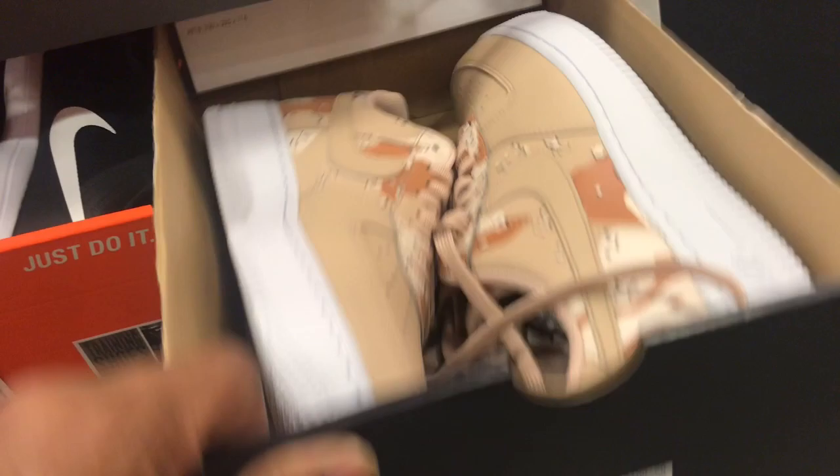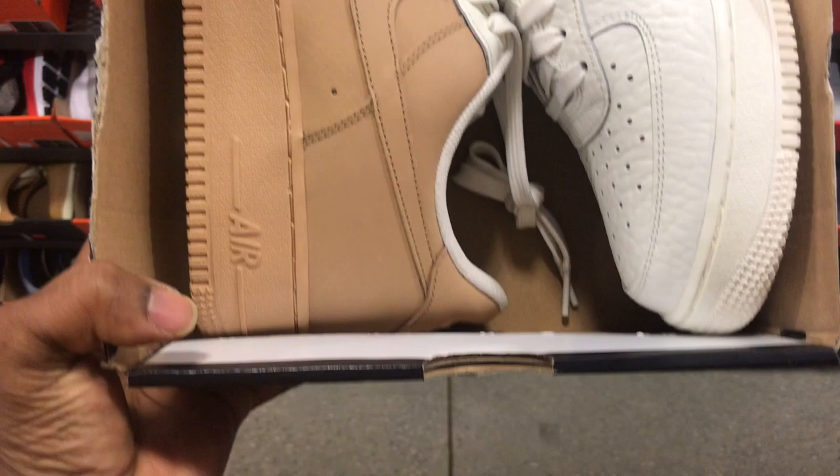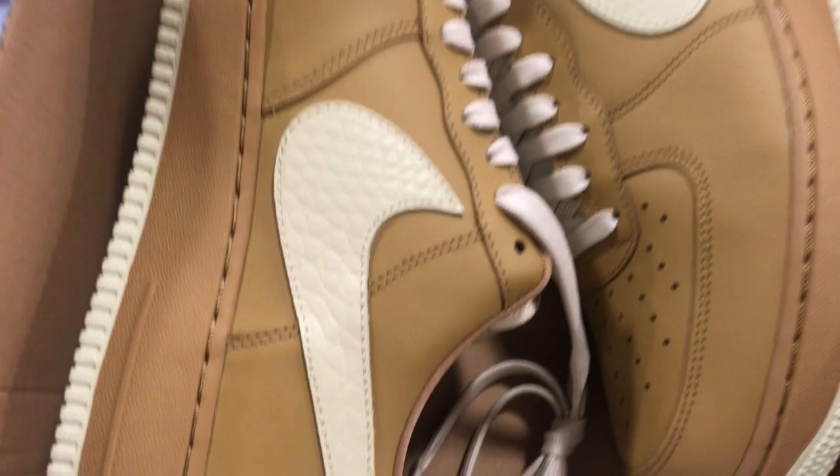Got these camo Air Force 1s for $79 with an additional 20% off. Got these PGs for $89.99, size 10. Some Nike Marnauts for $54, 20% off, size 9. Got these split Air Force 1s — brown on one side, white on the other — nine and a half for $99.99, 20% off. Air Force 1 07 LV8 for $49.97 with an additional 20% off.